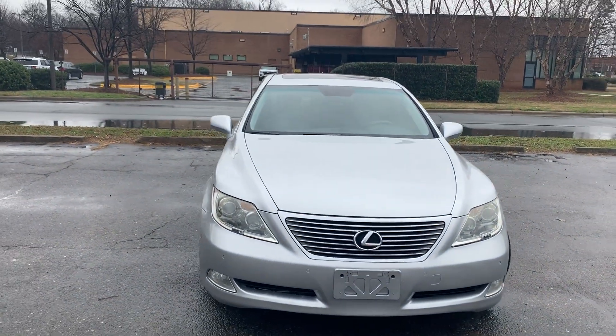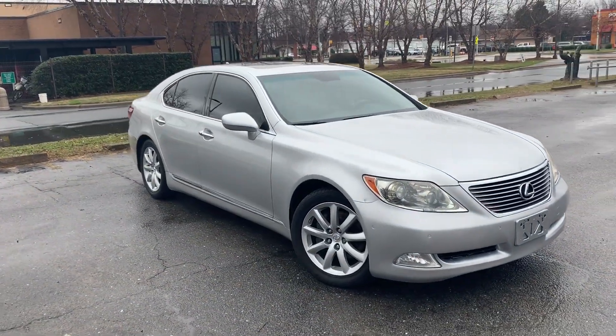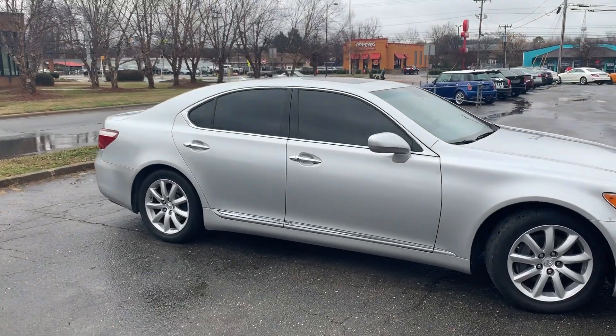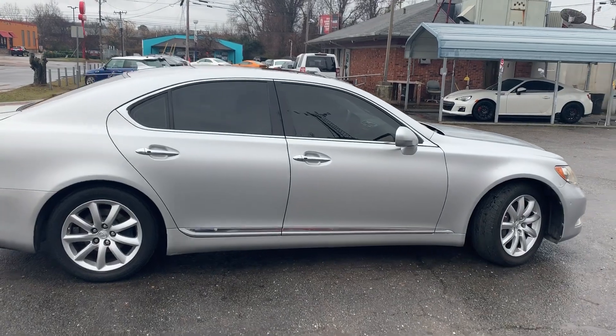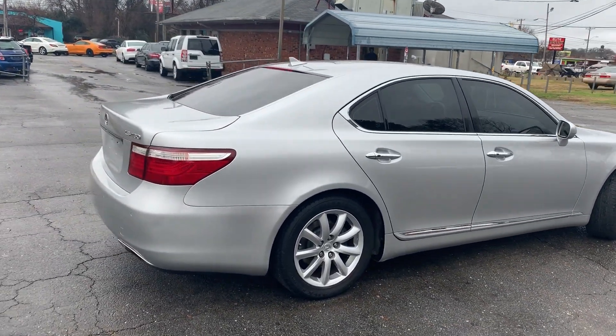Paint is amazing on this car. For more information and details about this beautiful Lexus, contact Carolina Auto Imports at 704-599-2020, or you can reach us online at www.CarolinaAutoImport.com. Thank you.